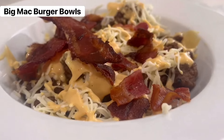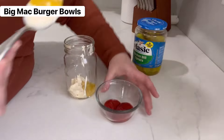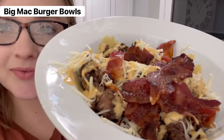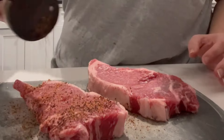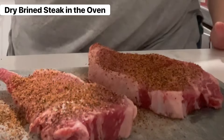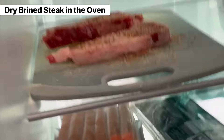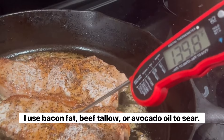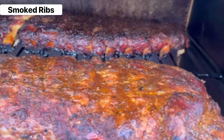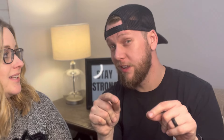Another favorite, especially when we were first getting started, were Big Mac Burger Bowls — just a bowl with ground beef, cheese, bacon, and a Big Mac sauce made from mustard, Primal Kitchen mayo, dill pickle juice, and ketchup. We don't eat that too much anymore, but it was a great transition meal. Another staple we have almost daily is dry-brined steak in the oven: season the steak in the morning with salt and pepper, let it sit in the fridge, then pull it out, let it come to room temperature, heat a cast iron skillet to 500 degrees, and sear on both sides, bringing it up to temperature with a meat thermometer. A couple more favorites are smoked ribs and carnivore nachos — pork rinds with taco meat, cheese, sour cream, and hot sauce.